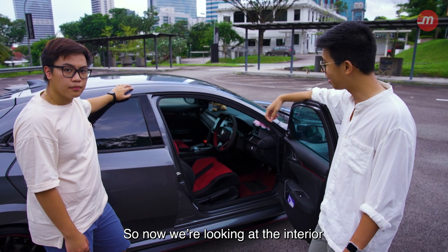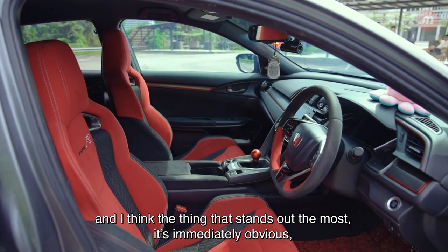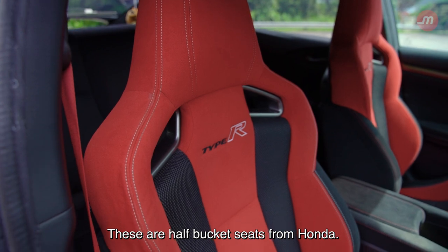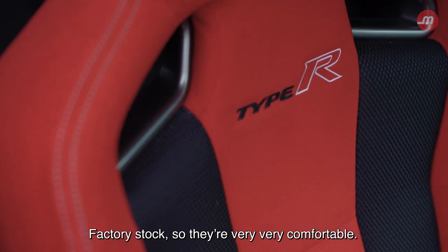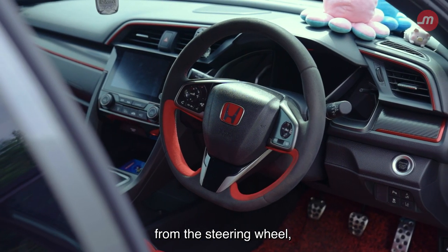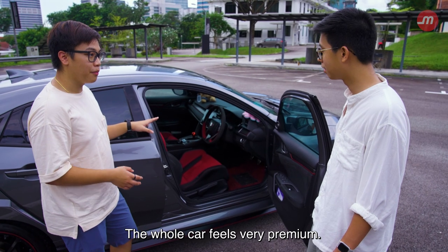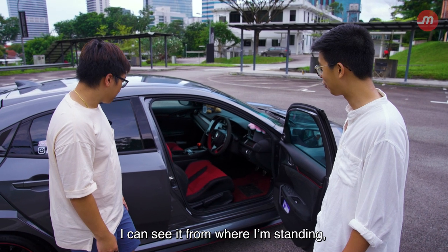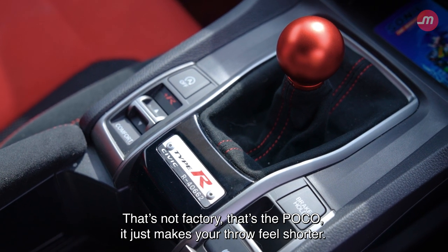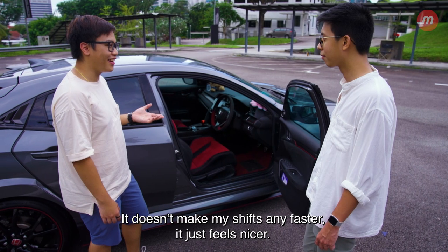Now looking at the interior of this Honda Civic Type R, the thing that stands out immediately are these very red seats. These are half-bucket seats from Honda, factory stock, and they're very, very comfortable. They are made from alcantara — every surface you touch in the car is alcantara, from the steering wheel to the side trims. Even the centre console has a bit of alcantara. The whole car feels very premium. And over there — the shift knob for the six-speed manual gearbox. That's not factory; it's the Pocco. It just makes the throw feel shorter. Doesn't make my shifts any faster, it just feels nicer.